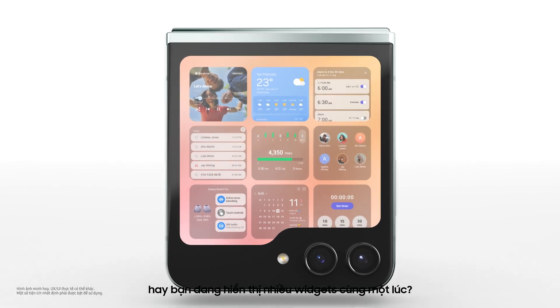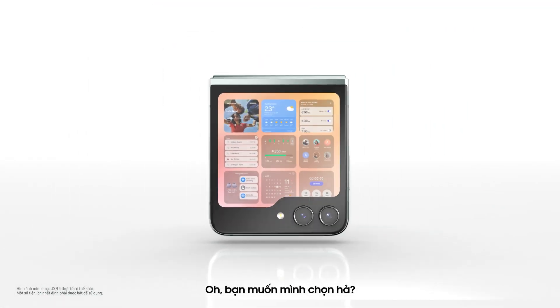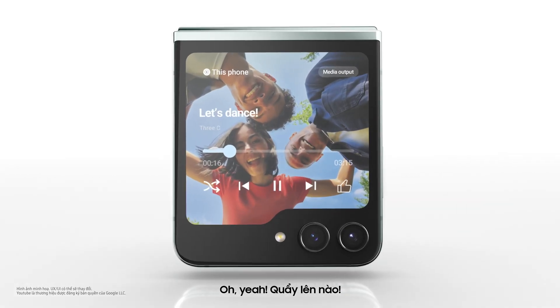Am I seeing double, or are you displaying multiple widgets at once? You want me to pick? How about music? Yeah, here we go.